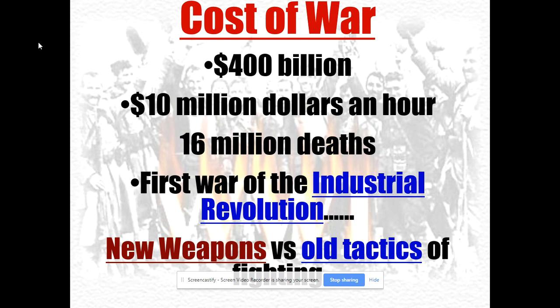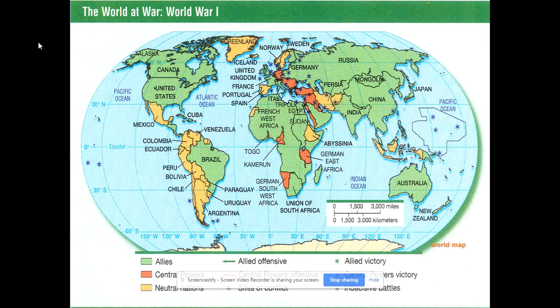You're going to have incredible new weapons, but the problem is there are a lot of the same old tactics of fighting. World War II would change that with new weapons and new tactics. The Central Powers and the Triple Entente, often called the Allied Powers, clashed across a global map — conflicts off the coast of South America, in Africa where British and German colonial armies fought, in the Pacific, the Middle East, Eastern Europe, and Russia. It really was a global war.